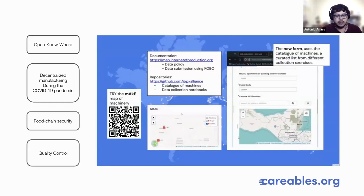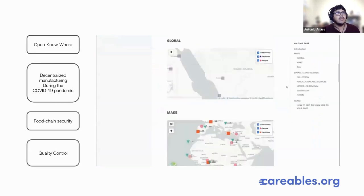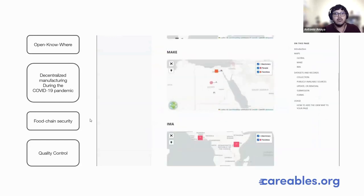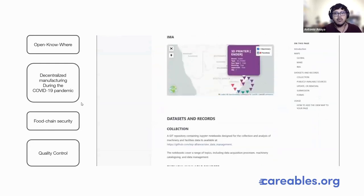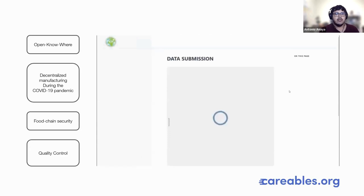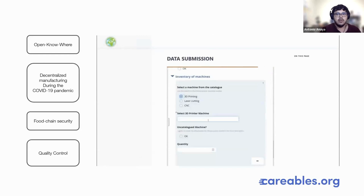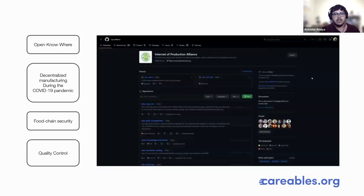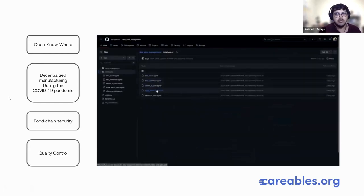My journey starts with — as many of you — the COVID pandemic. I started working on a challenge to find a quality control methodology for distributed manufacturing. Before that, I worked in food chain security and DIY food chain security systems, looking at how we can manufacture our own tools based on existing industry tools. Now I'm working for the Open Outwear Initiative in the Internet Production Alliance.